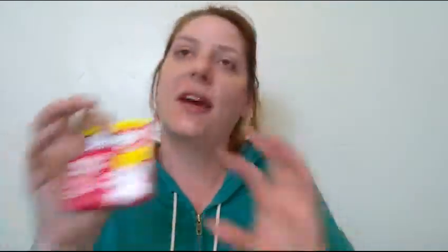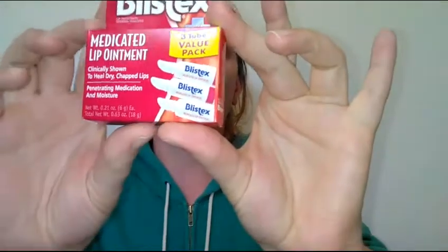My other tip is to buy store brand when you can, especially when it says 'compared to.' That means it's essentially the same thing with a store brand label instead of a Tylenol label. Shop store brand when you can — you can save a ton of money. Of course, if a store brand doesn't work for you or your family, then get name brand, but definitely try store brand first.